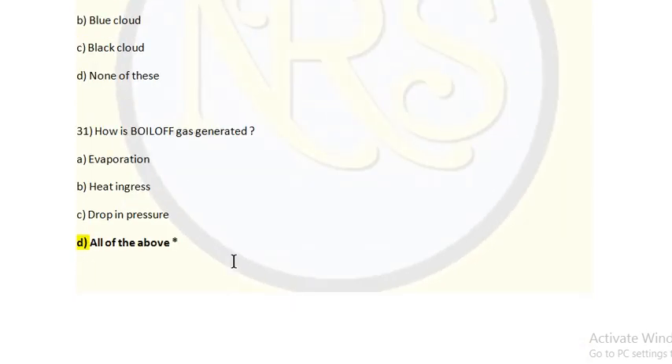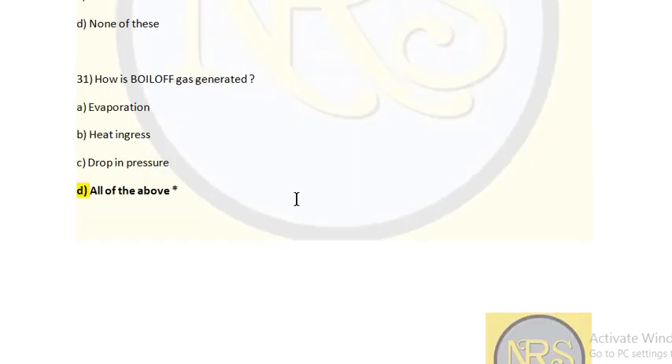How is boil-off gas generated? Option A: Evaporation. Option B: Heat increase. Option C: Drop in pressure. Option D: All of the above. Boil-off gas is the gas produced in LPG or LNG vessels where the liquid is kept in liquid form by pressurization or refrigeration. When it reaches the boiling point, the liquid becomes gas — that gas is called boil-off gas. The answer is all of the above.